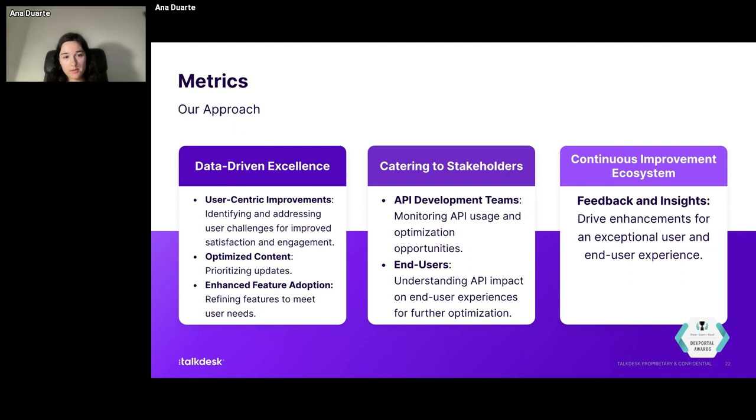Our approach regarding metrics is very data-driven. We always put the user at the center of everything we want to update and improve. We try to start by identifying and addressing their challenges. We always prioritize updates — for instance, if I get a ticket or a team member tells me that something is no longer up to date, I have to stop everything and make sure the documentation reflects the new development because the information was already live. We make sure that everything that is live is true and useful. Otherwise we might as well not have anything there.